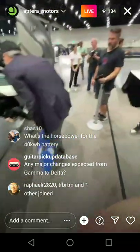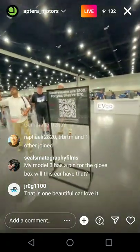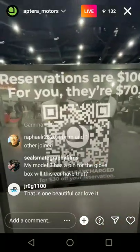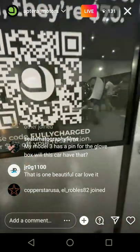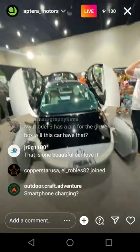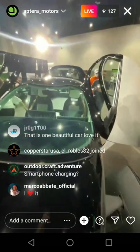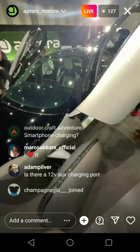Promo code is FULLY CHARGED. Is there an efficiency penalty for all-wheel drive? That efficiency penalty is going to be less than 5% — it's basically negligible to use all-wheel drive versus two-wheel drive.